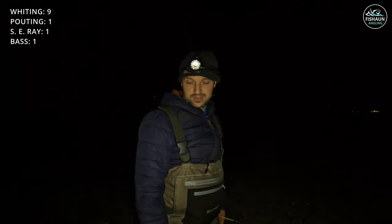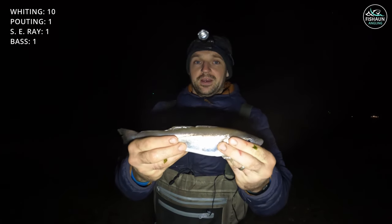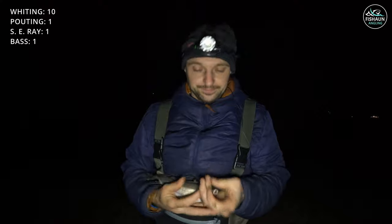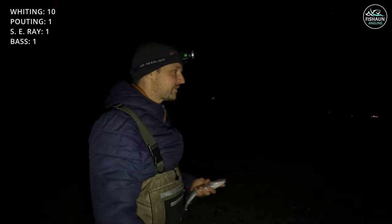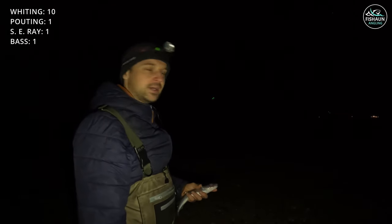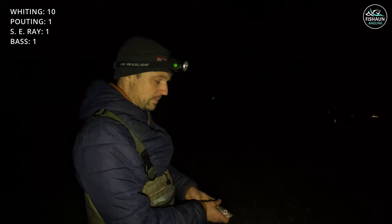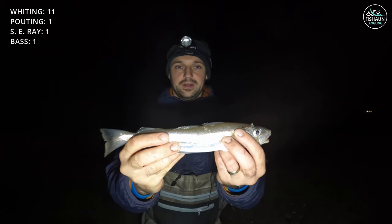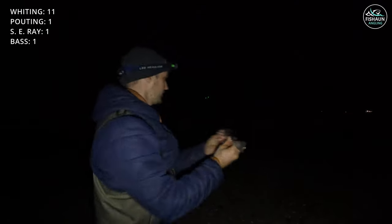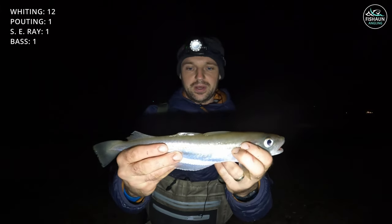Going very quiet now — getting about one whiting an hour, about an hour before high tide. We're going to give it another hour to two hours but it really wants to pick up. Funny old night, but we've had four species so not too bad. Another whiting — quite a big one this one actually.